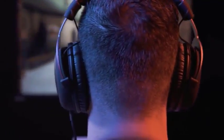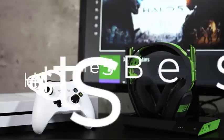Are you wondering what the best headsets for Xbox One are for this year? If so, stay tuned, because by the end of this short video you'll know exactly which one to choose. We're going to check out the five best Xbox One headsets on the market.